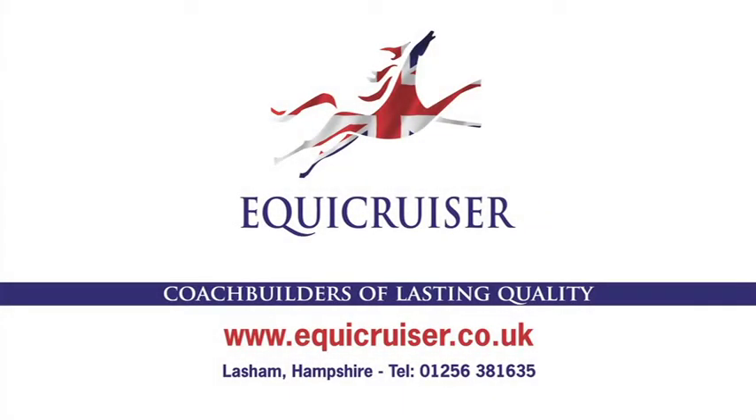For information, please call us or visit our website at www.equicruiser.co.uk.